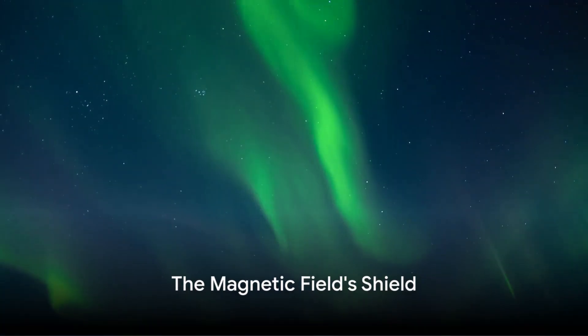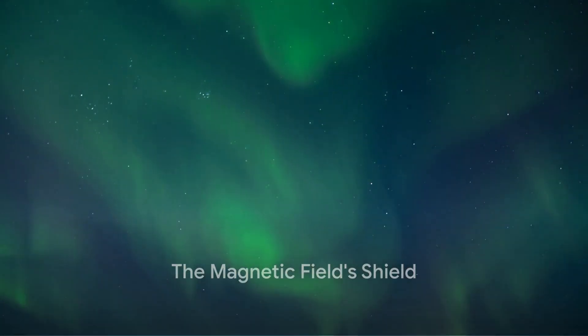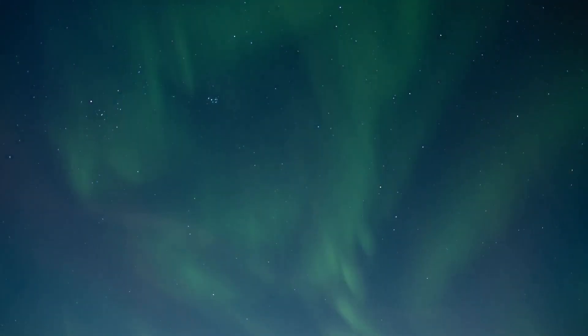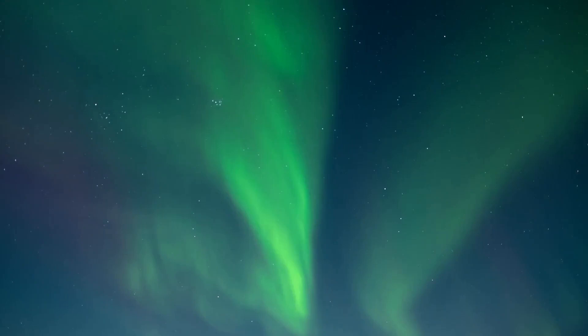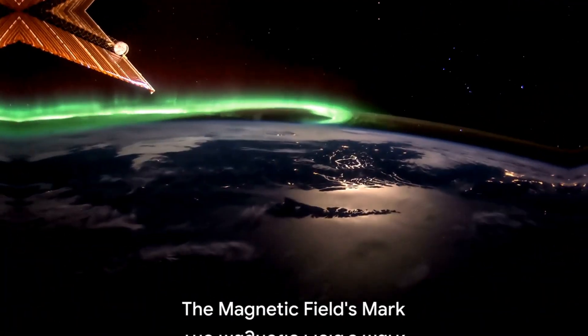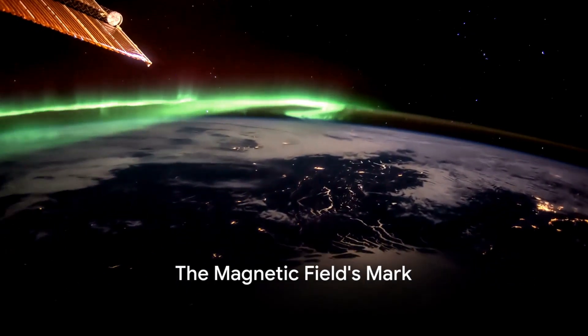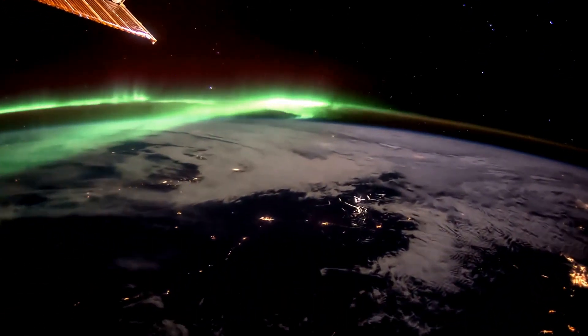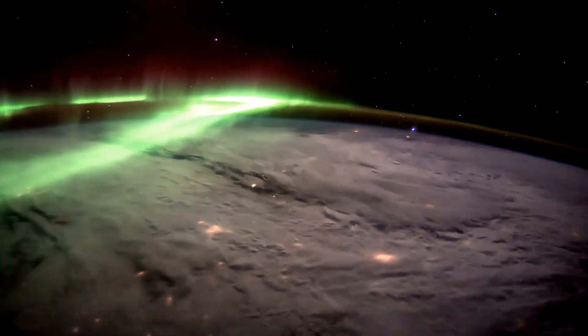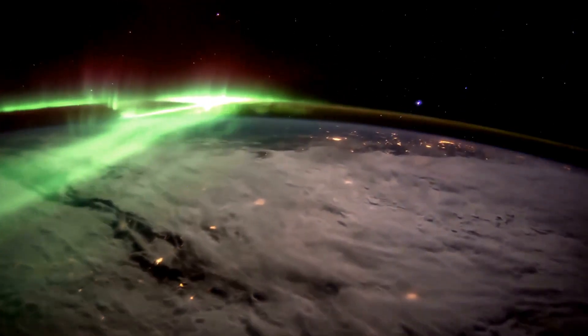As these particles journey through space, they carry with them the sun's magnetic field. The solar wind, however, cannot directly reach Earth's atmosphere due to the planet's protective shield — the magnetic field. The magnetic field of our planet acts like a fortress, shielding us from the relentless onslaught of the solar wind.